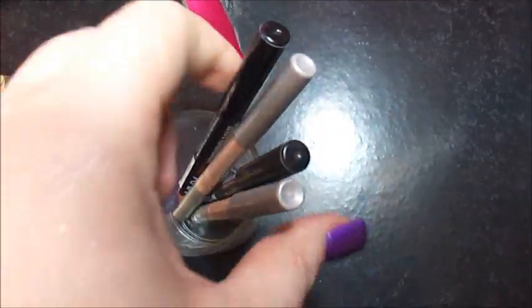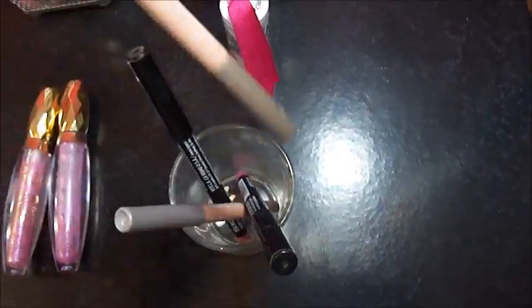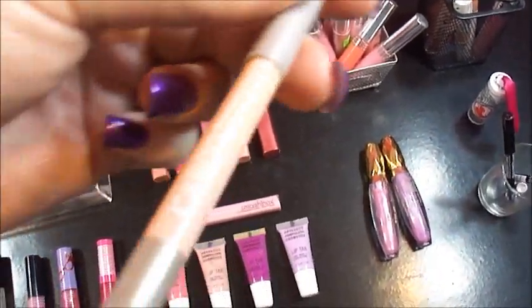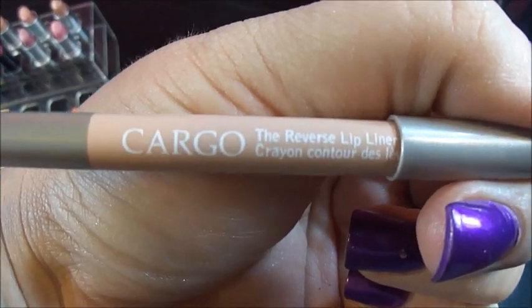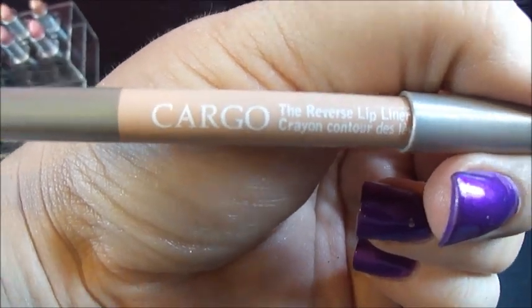And these are just a few lip pencils. I have some NYX ones and the Cargo ones. These are like if you want to have a really nude lip, you can outline your lips with it or erase your lips with it. It's completely nude — so I use it to erase my lips' color completely so I can have a really nude lip.